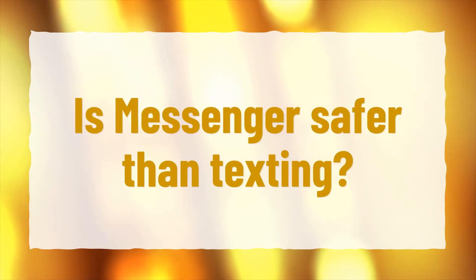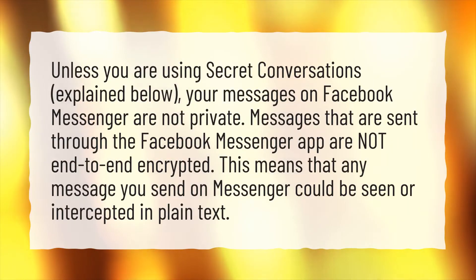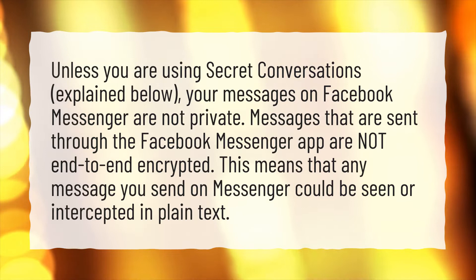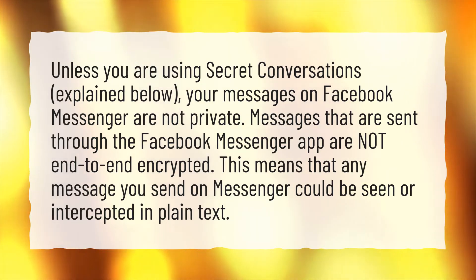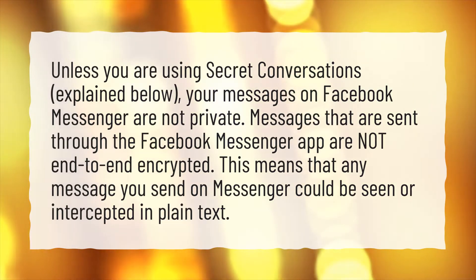Is Messenger safer than texting? Unless you are using secret conversations, your messages on Facebook Messenger are not private. Messages sent through the Facebook Messenger app are not end-to-end encrypted. This means that any message you send on Messenger could be seen or intercepted in plain text.